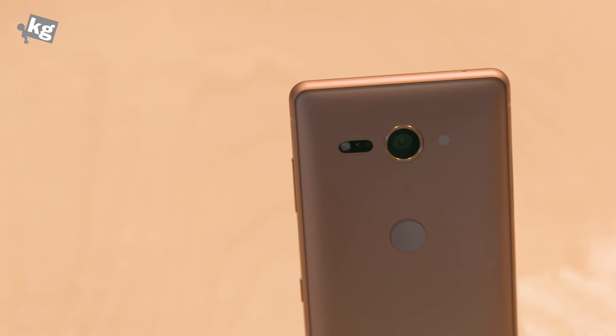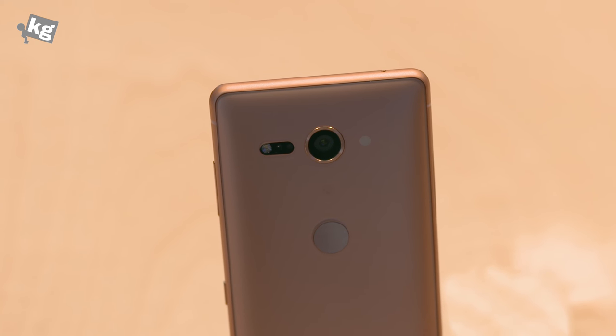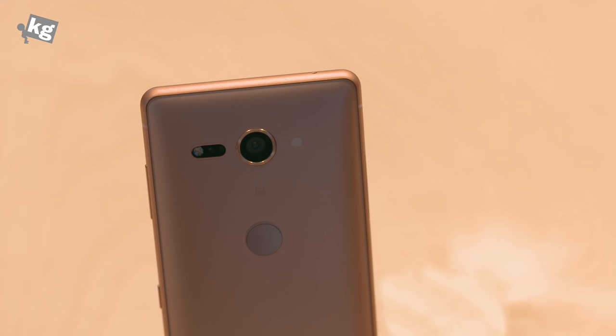It's a pretty fancy camera — an F2.0 Sony IMX400 camera, along with 960 frames per second Full HD Super Slow Motion.